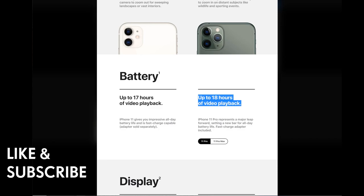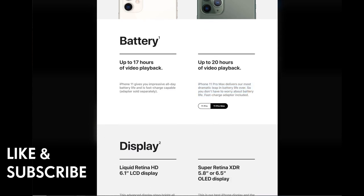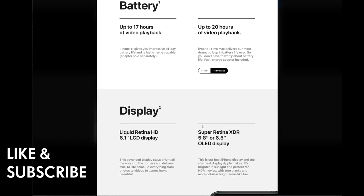The iPhone 11 delivers impressive all-day battery life and is fast-charge capable, though the adapter is sold separately. The iPhone 11 Pro represents a major leap forward in battery life, with the fast-charge adapter included. The iPhone 11 Pro Max offers up to 20 hours of video playback.